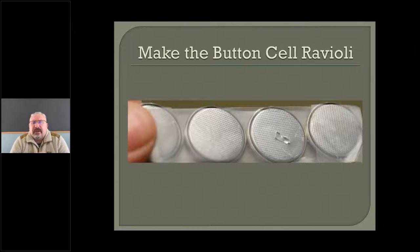You definitely want to tape these. You don't want to just throw them in a pile because of those plus and minus poles — if they touch, you can create a short, release heat, and start a fire. An easy thing to do is lay out a strip of tape, put them all on there, put another layer of tape, and you make what we call the button cell ravioli. That's a good, safe way to collect them.